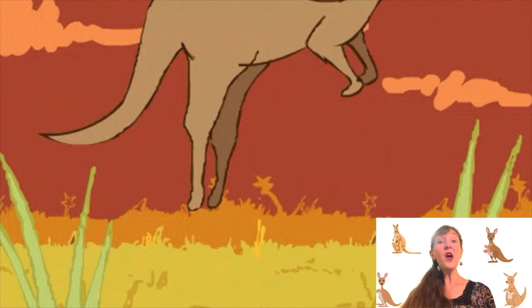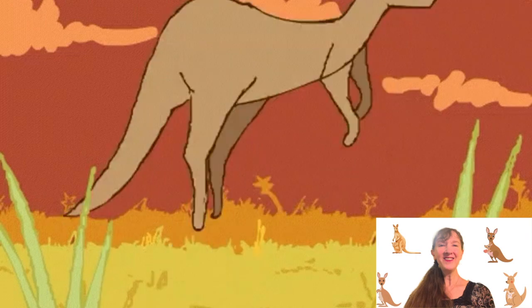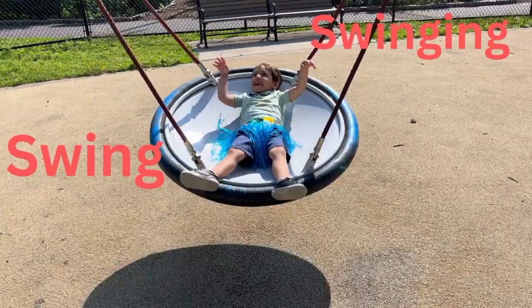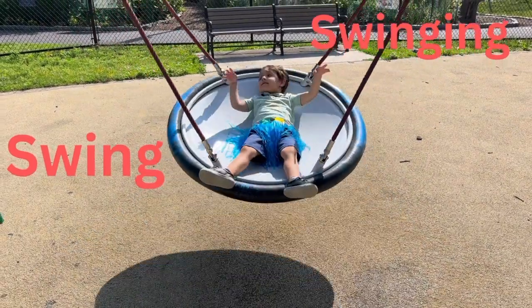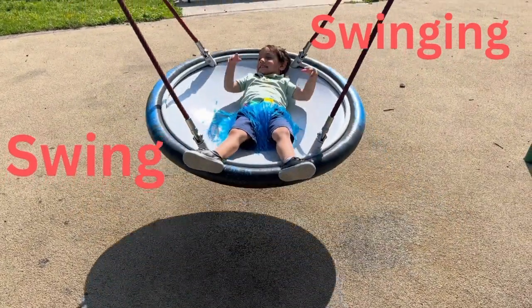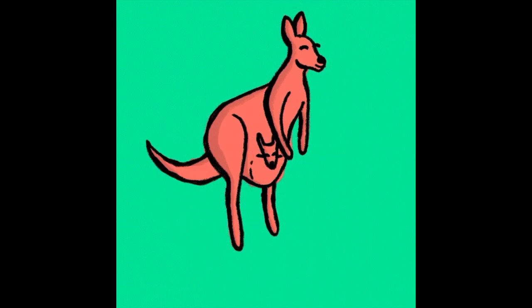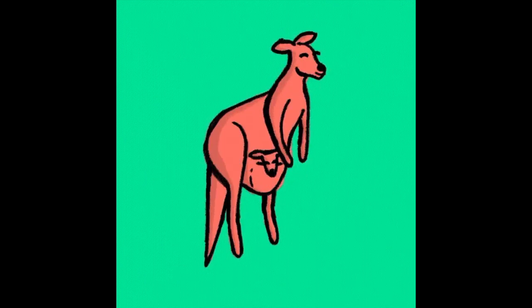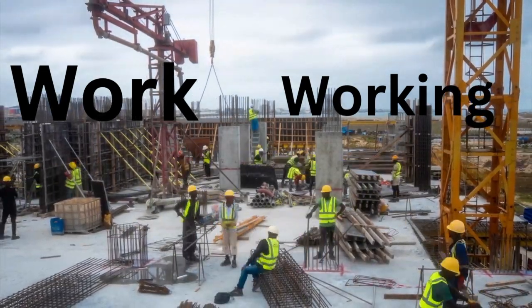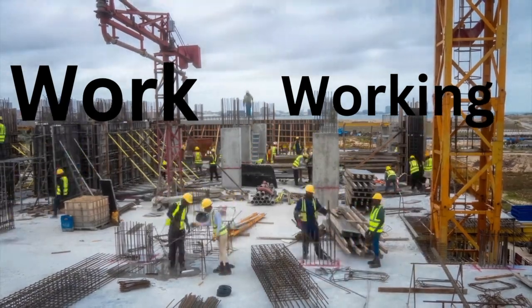Swing. The kangaroo comes out of the blue to read a word with you. Swing. Swinging. Swing. There's that kangaroo again. He must want to show us another verb. Work. Working. These construction workers are working very hard on top of this building.